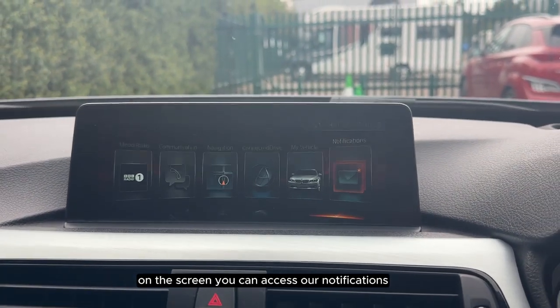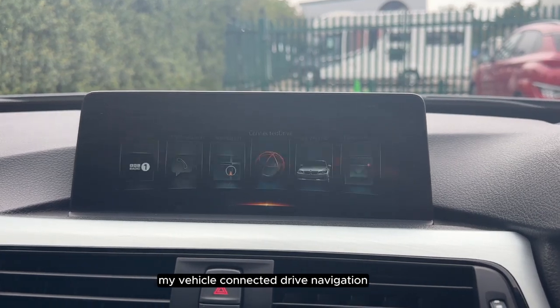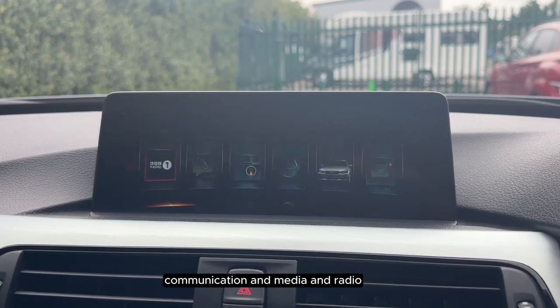On the screen you can access our notifications, my vehicle, connected drive, navigation, communication and media and radio.